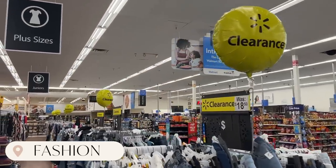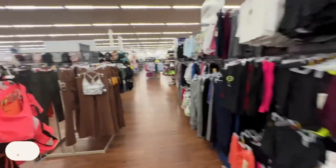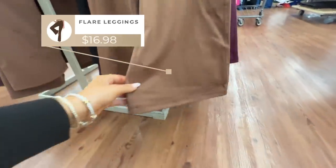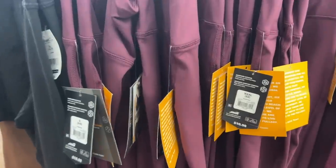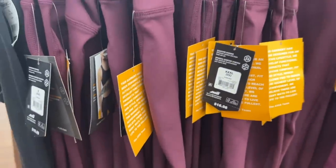There is so much clearance going on right now at Walmart — clearance all the way down. I did see these the other day: they are boot cut leggings but in more of an athletic material. I love the colors this comes in. This one is the camel, and it also comes in burgundy. They feel great and they are only $16.98, from the brand Avia.